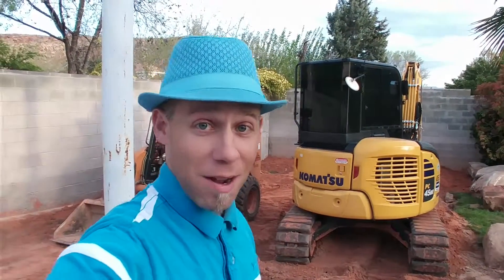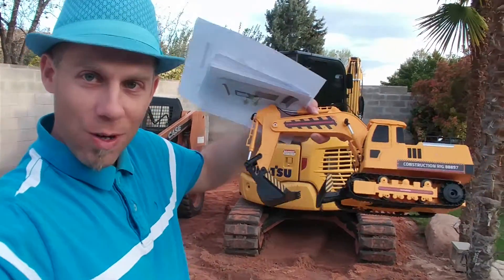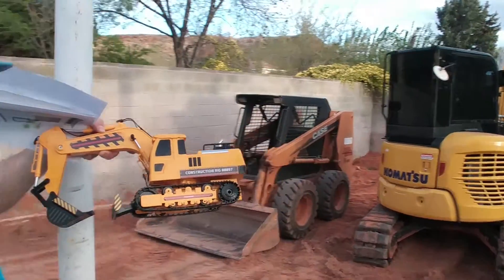Hey Carter! Marshall! Look what we got! We got a big toy for Grandpa! And then we got a small one here too, so you guys can play!